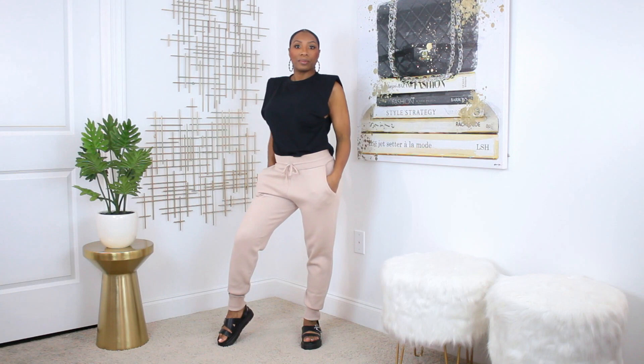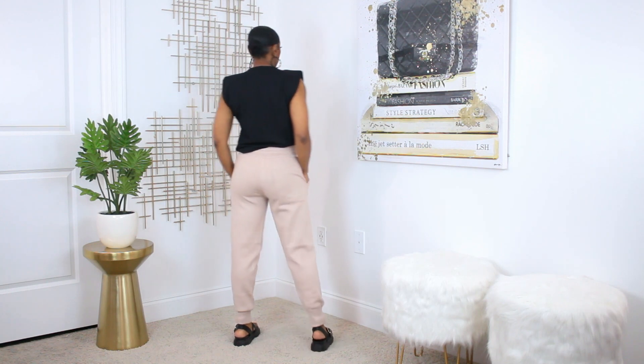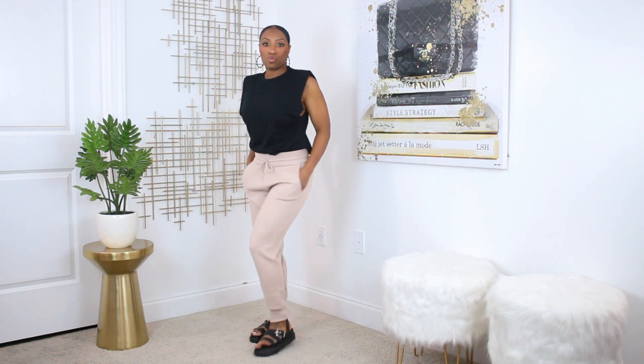So this first look is this kind of dad sandal — I call it the Disney vacation look. The pants are these knitted joggers from Zara. You've seen these before probably in my Zara haul. I've had these for a few months now but I've not styled and worn them, so I just paired them today with this black tee.